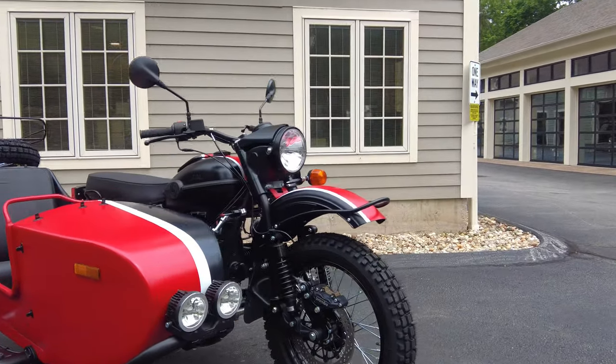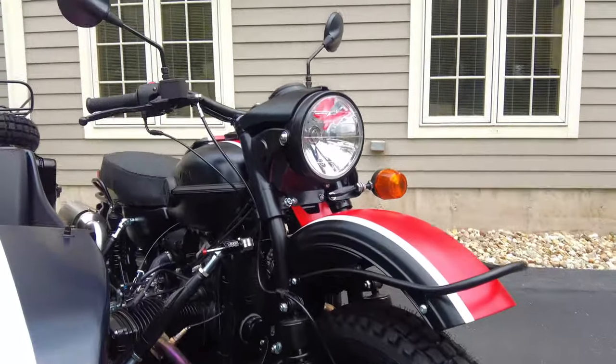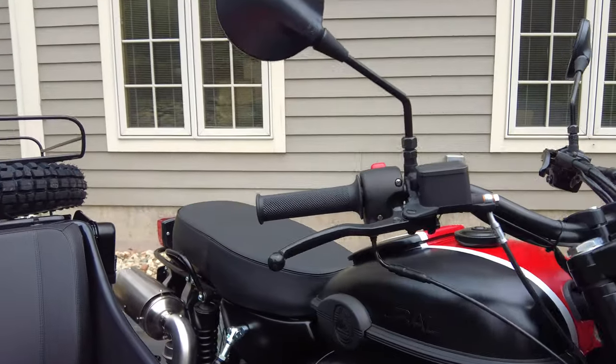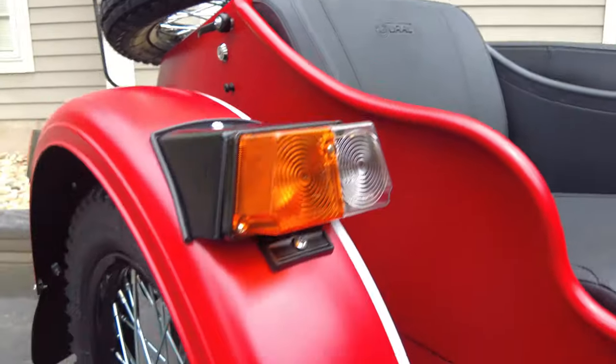If you're new to Alphacars, welcome to the channel — we share daily motoring content on really cool things like this Ural Gear Up. Definitely hit the subscribe button so you don't miss out. But now let's take a closer look at this Ural.